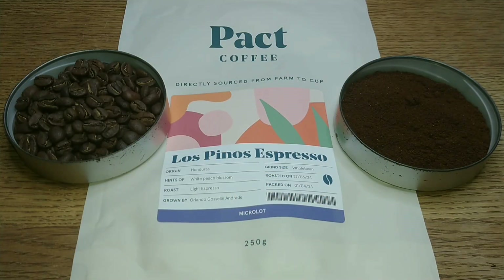Hello friends, this is DMC Aim and this is my quick review of Packed Coffees - this is their Los Pinos espresso coffee beans. This one was a bit steep at £10.95 for a 250 gram bag. It's part of their micro lot plan and I've tried the other plans, so I thought I'd give this one a try and see what a £10 coffee tastes like.